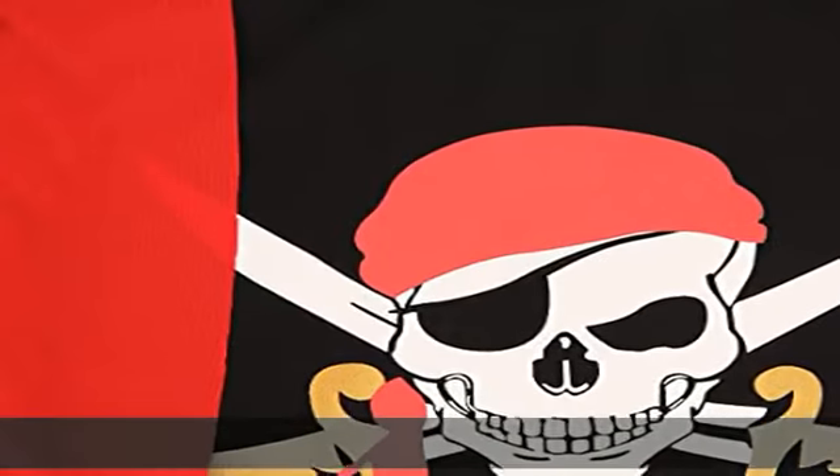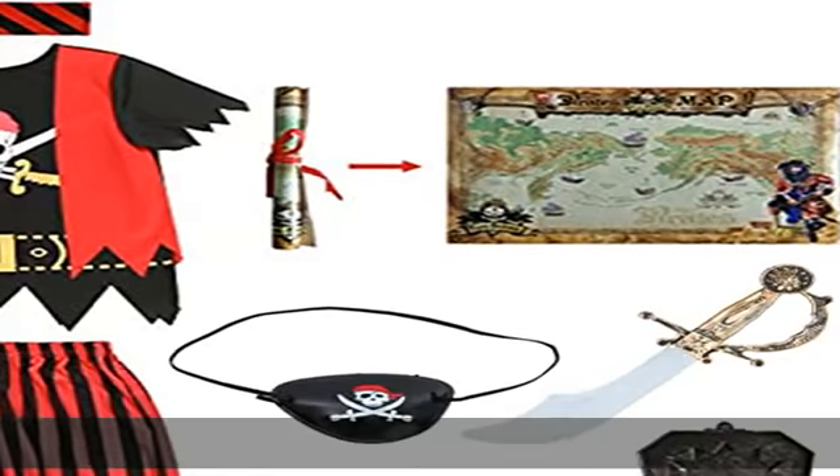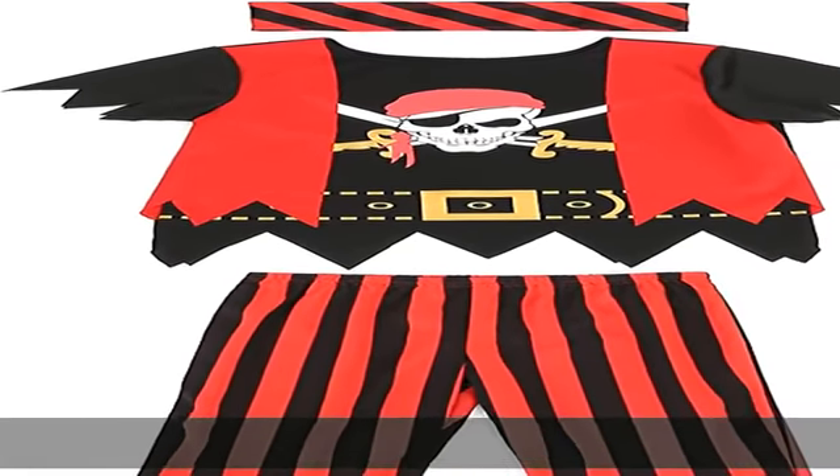The whole set will help your little one transform to be a real adventurer, imagining, exploring, and experiencing the world of the unknown. High quality: the pirate costume set top features vibrant colors with a traditional skull and crossbones print.